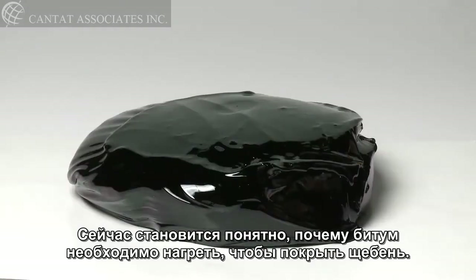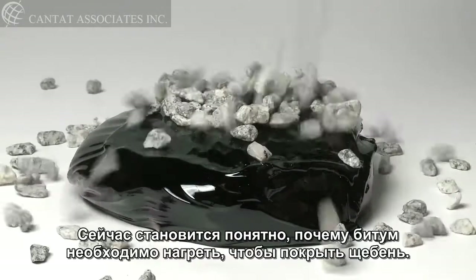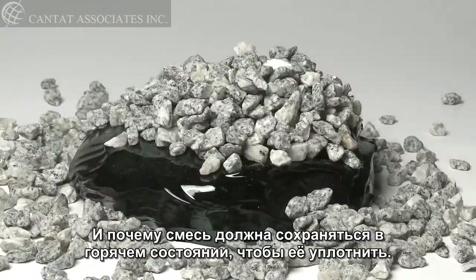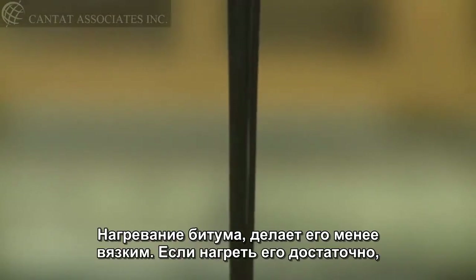It becomes obvious at this point why asphalt has to be heated to have any hope of coating the rocks, and why the mix must be kept hot to be compacted. When you heat asphalt, it becomes less viscous.